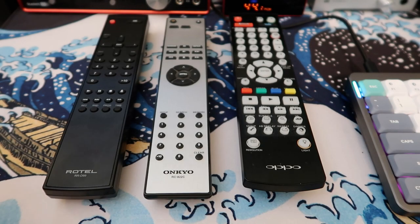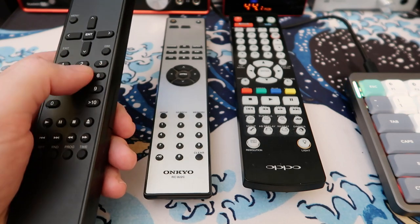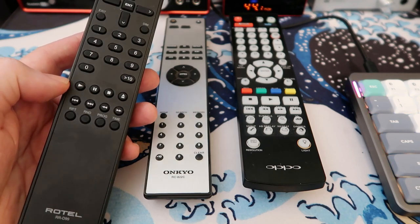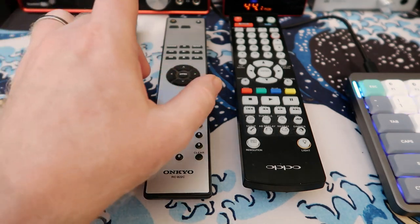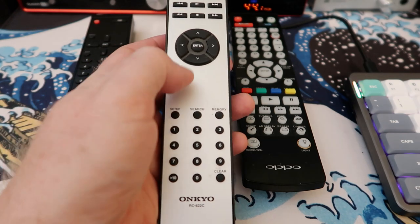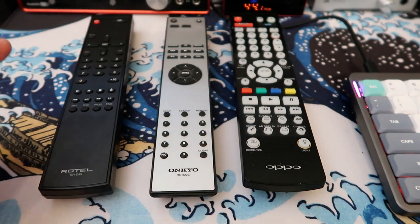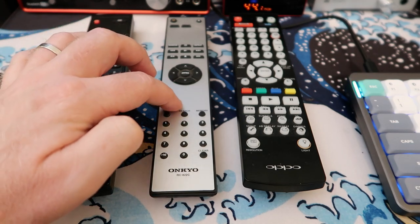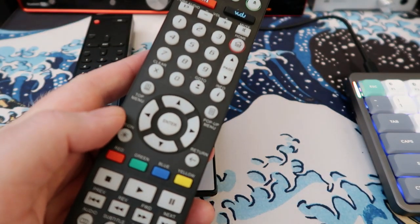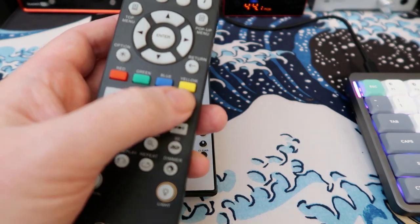I wanted to do a quick comparison of the remotes. The Rotel comes with a full-size black plastic remote that can control all the unit's features and feels fine in the hand. My only slight gripe is the transport buttons are a little on the small side. The Onkyo has a very similar remote but I like it slightly better because the transport controls are a little wider, and it has a brushed metal look — though it's actually plastic made to look like brushed metal. I'd still rather have a silver component with a black remote.